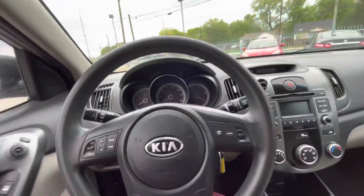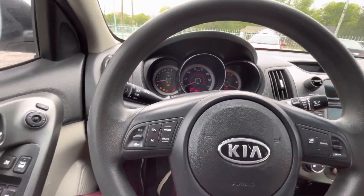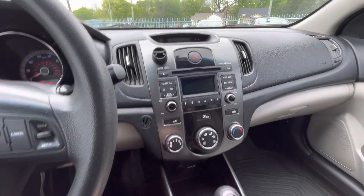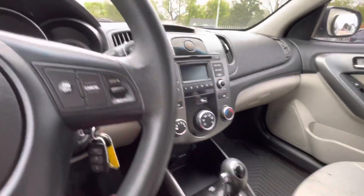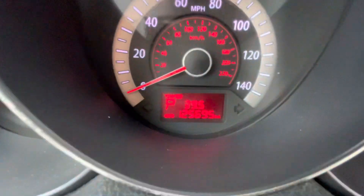The interior is in amazing shape. Let me start it up — fires right up. You have power windows, locks, and mirrors. AC and heater work perfectly fine, same with the stereo system. It does have Bluetooth so you can talk over the phone and all that.